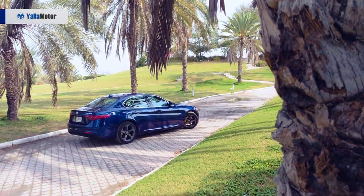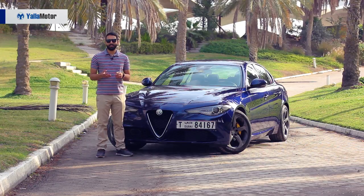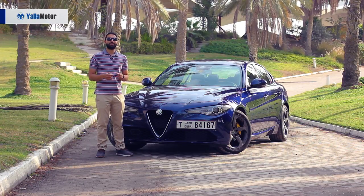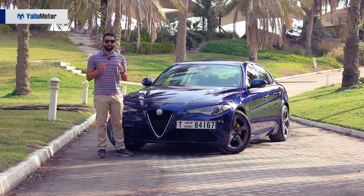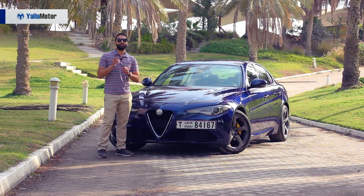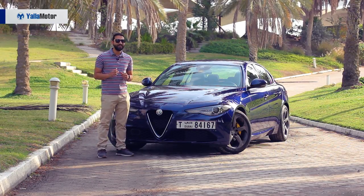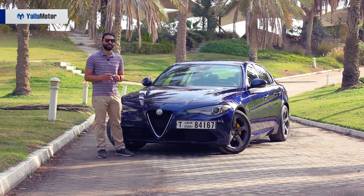For those in search of a premium compact executive car, choices have been rather limited with the Audi A4, BMW 3 Series and Mercedes-Benz C-Class. Adding a touch of Italian flair to a German-dominated segment of the market is this — the gorgeous Alfa Romeo Giulia, which if it tugs on your heartstrings the way it does mine, will leave you 165,000 dirhams lighter.